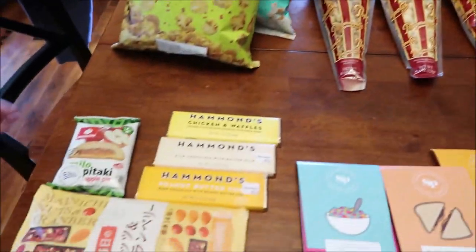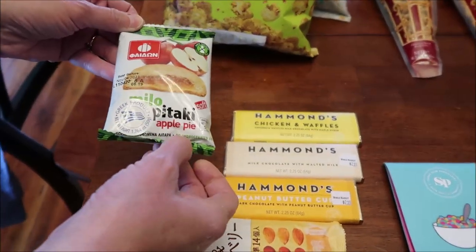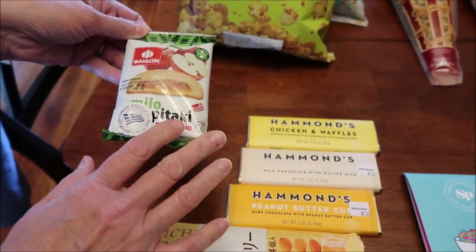And then at World Market, this was in the checkout. It's some kind of — it looks like a little apple pie. So we'll be trying that.